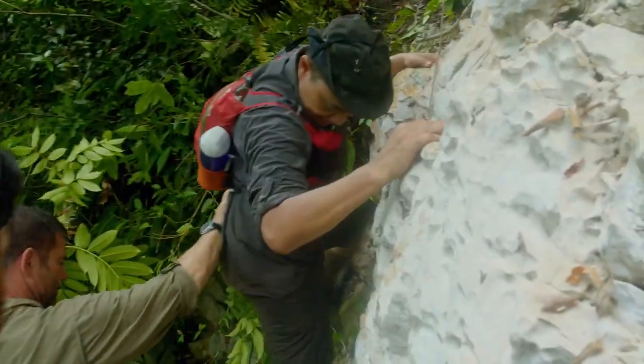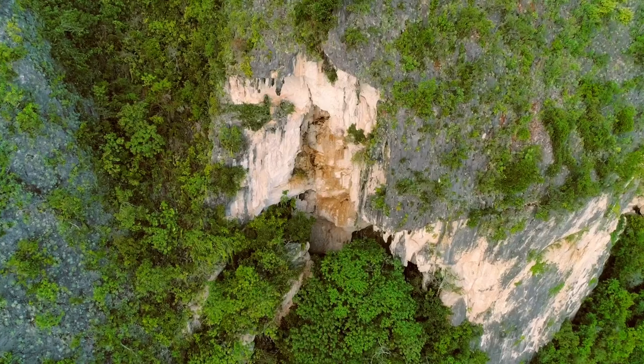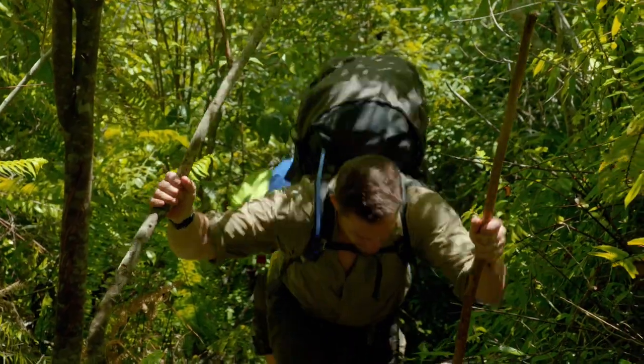Indonesian rock art expert Dr. Pindi Setiawan has spent his life exploring these cliffs. Last year, he made a discovery that could rewrite the history of man, and he's taking me to see it.